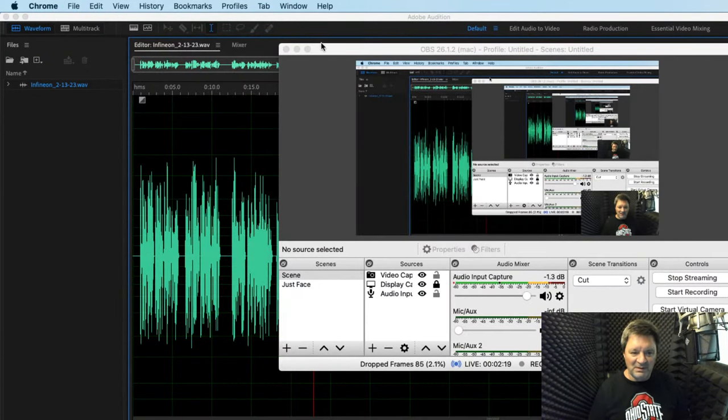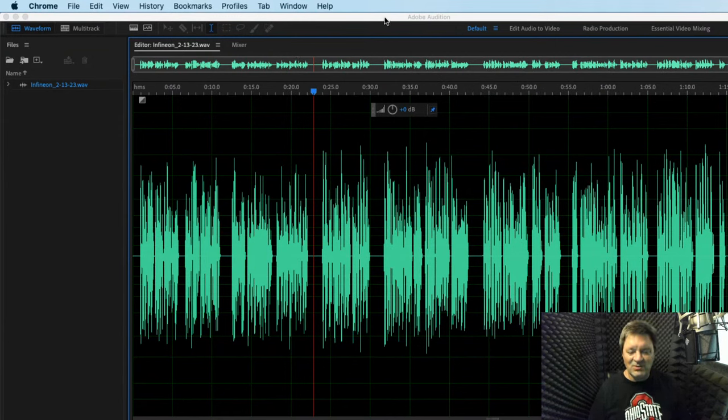A pickup in voiceover is where perhaps a recording that you've done comes back with a script change — a slight change, maybe a word or a sentence or a paragraph. It's not a complete reread; it's just where a little bit needs to be changed. Or perhaps you made a mistake or two in your original recording and you need to go back and make those corrections. So we're going to record the new or corrected part and edit it into the original recording.